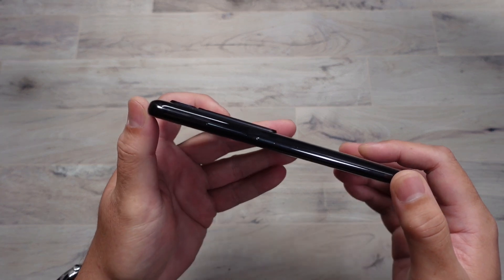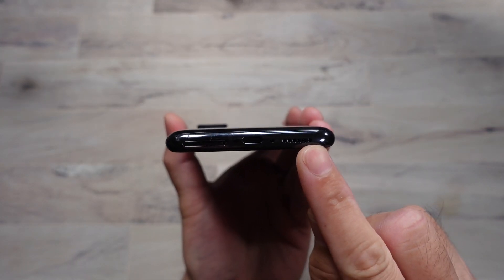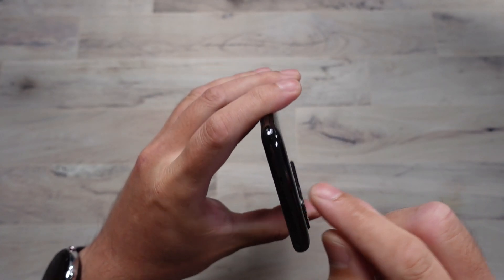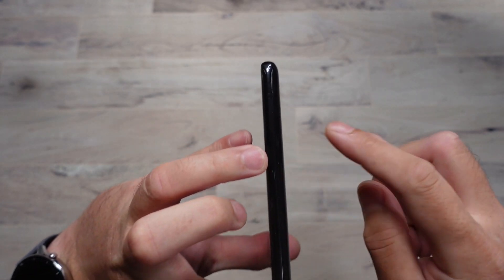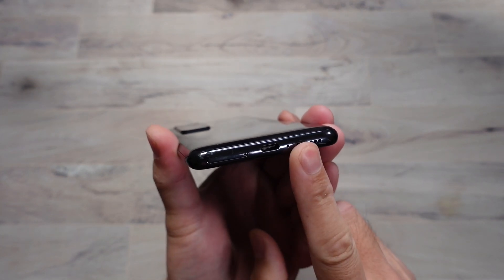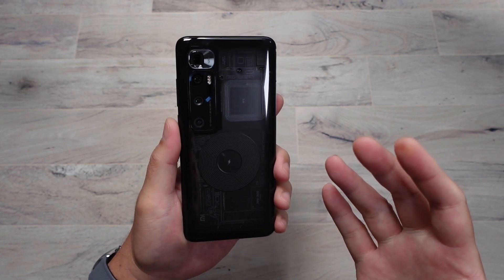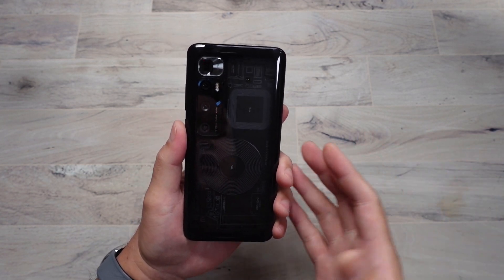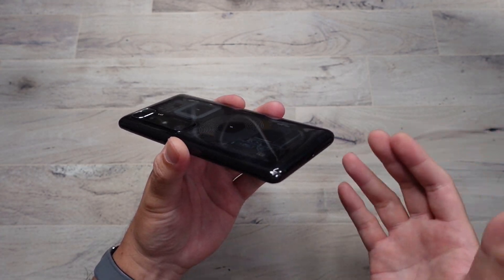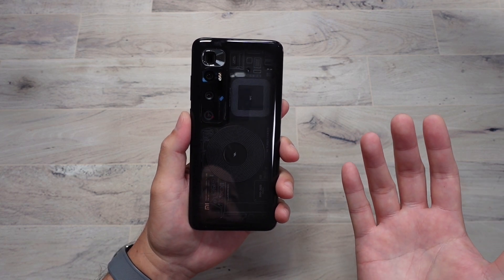Solid aluminum frame around this thing. You can see the volume rocker and power button, the Type-C port along with the speaker and SIM tray with the microphone. There are microphones on top as well, and no 3.5mm headphone jack, but it does come with the adapter in the box. So all your top-end specs, just no IP rating and a 1080p display — which just means better battery life — all for well under $1,000. The hardware on this thing is just sick.